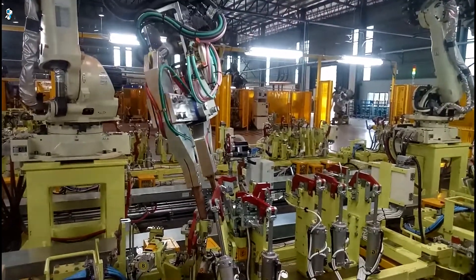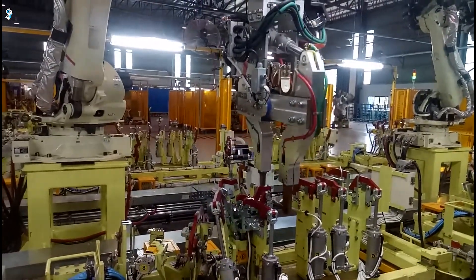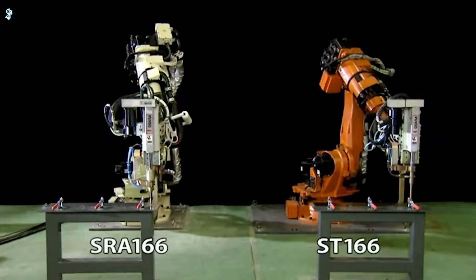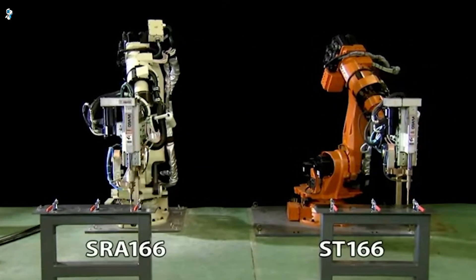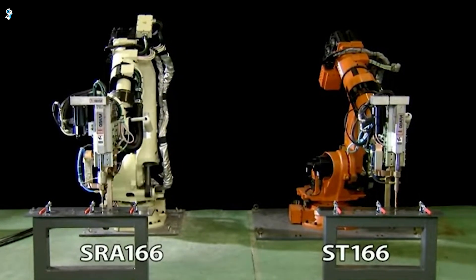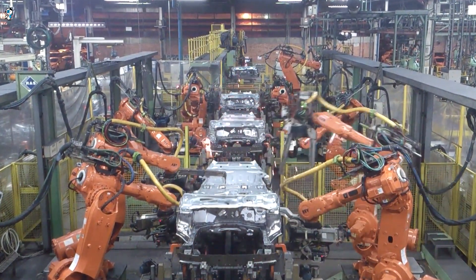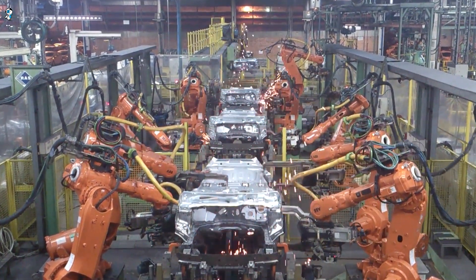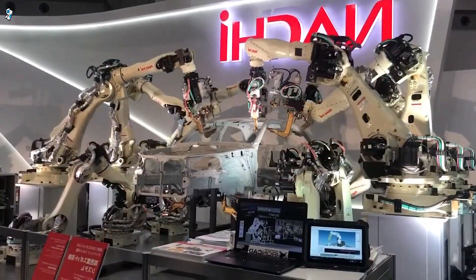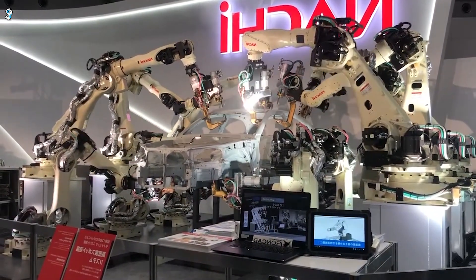Their control systems minimize residual vibration to yield precision welds at top speeds. With specialized welding guns and fixtures, these agile automation assistants integrate neatly into flowline production. Nachi's motion control technology enables the robots to adapt trajectories based on sensor feedback, and they can even fine-tune alignments to compensate for minute part variations on the fly. With reliability for millions of cycles, these high-velocity spot welding robots demonstrate the efficiency gains robots can deliver for repetitive manufacturing tasks.